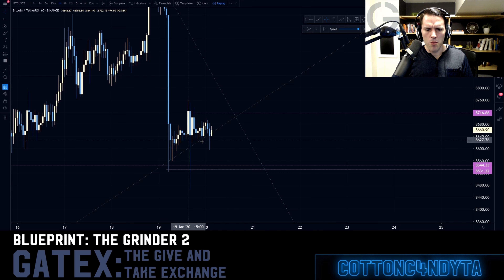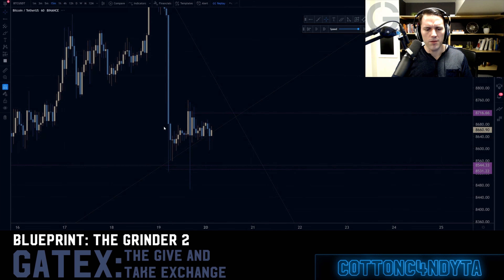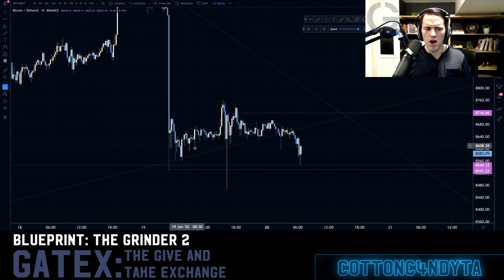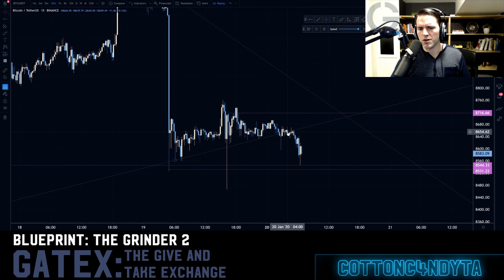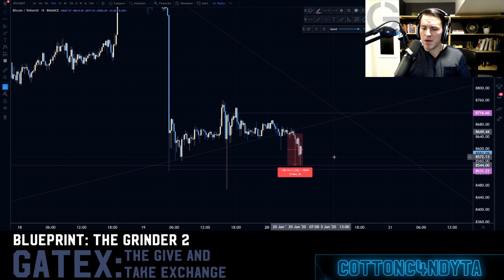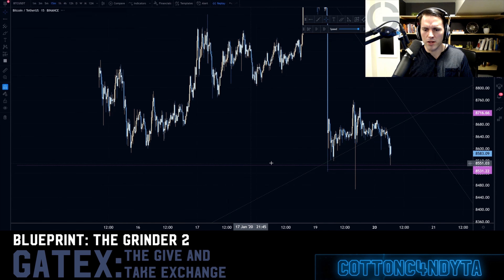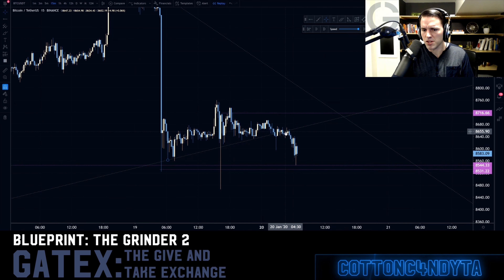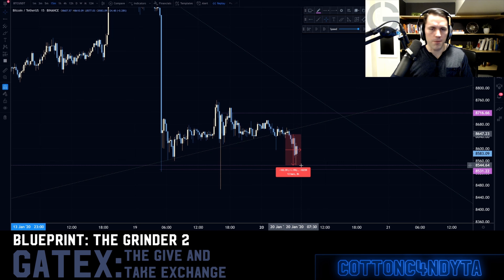Starting to use bigger time frames, more relevant information, laddering off targets. There's the pullback off the trend break. Here's another example of where you could have taken this trade — trend break, you've got over a hundred points here to be made. There's a trend, it's breaking, just take the trade, take your hundred points. Identify the correct level — you're still laddering off this. This is a perfect example of a hard close on the trend, simply taking a hundred points.